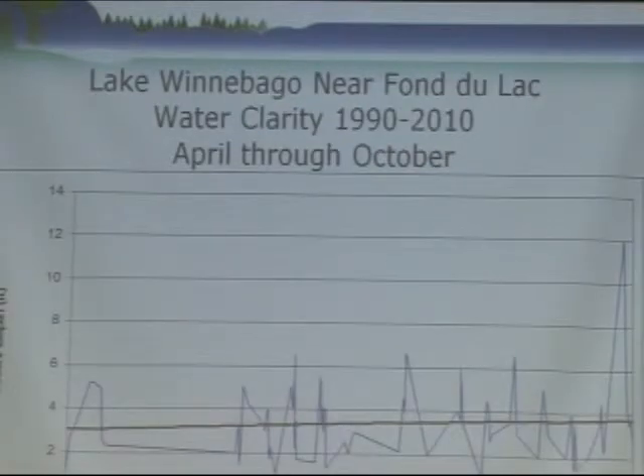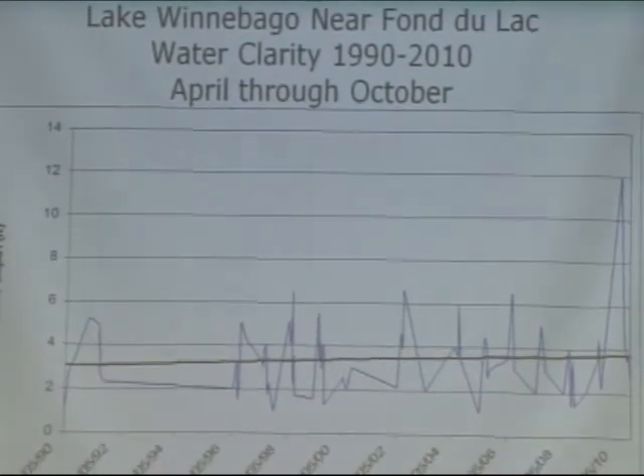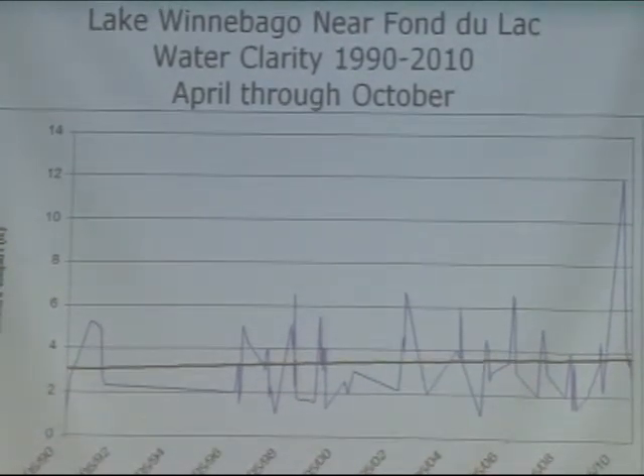Here's one graph that I generated. It's looking at the water clarity data in the deep hole, south Winnebago, near Fond du Lac, and it goes from 1990 to 2010. You can see a lot of natural variability throughout the years. I included a trend line, and you can see that it's getting higher — so our water clarity is getting better. That's what the data show for the deep hole, south Winnebago.